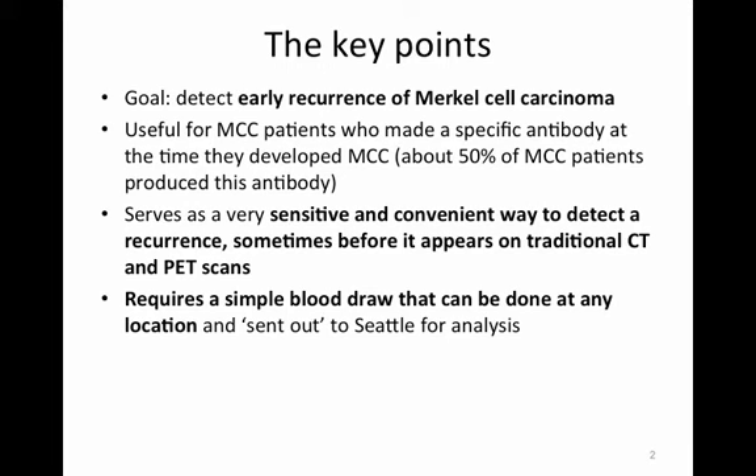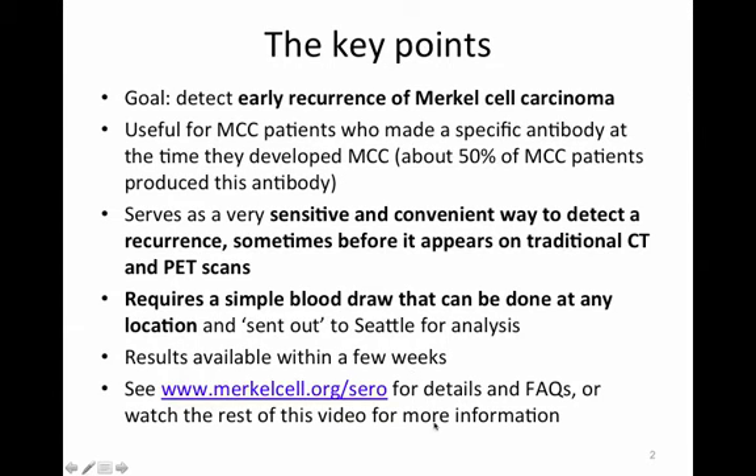It requires a simple blood draw that can be done at any location and then sent out to Seattle for analysis. The results are typically available within a few weeks, and a lot of details are available at the website Merkelcell.org, where a comprehensive list of frequently asked questions and updates is kept.